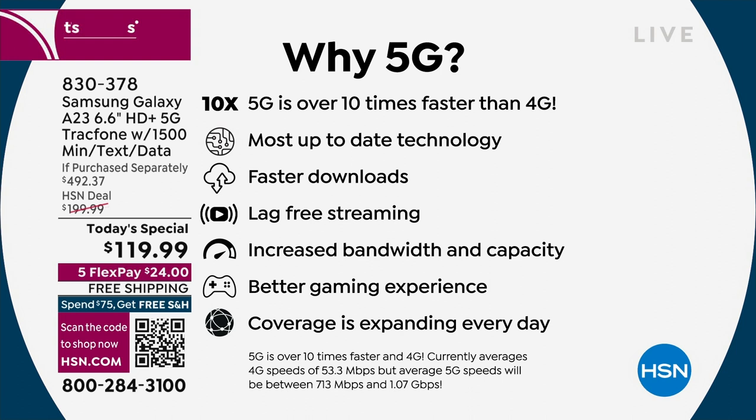5G is amazing — it's over 10 times faster than 4G. Everything you were doing before on your phone — gaming, streaming, downloading songs, watching movies — all of those things are now lag-free. Everything is seamless, the bandwidth is better, the capacity is higher. Everything is better with this phone. And I want to show you these earbuds. This is a 25-watt fast-charge phone, and we're including a high-speed brick that can keep up with that capacity.